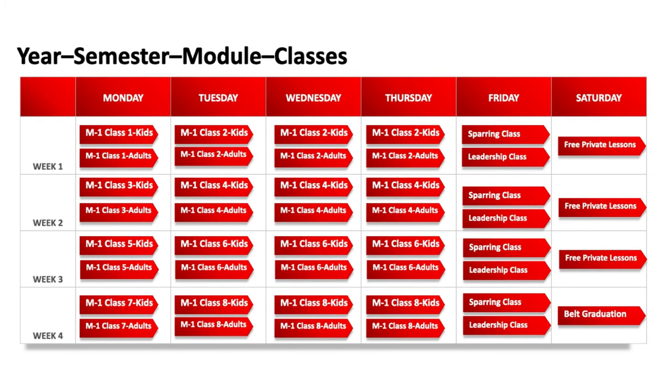So there you have it — the overview of testing in the Empower Kickboxing program. Mind you, all of this is entirely up to you. We are not a strict traditional system that dictates to you how to run your school, but this is a system we're presenting to you to look closely at because it's simple and it works.